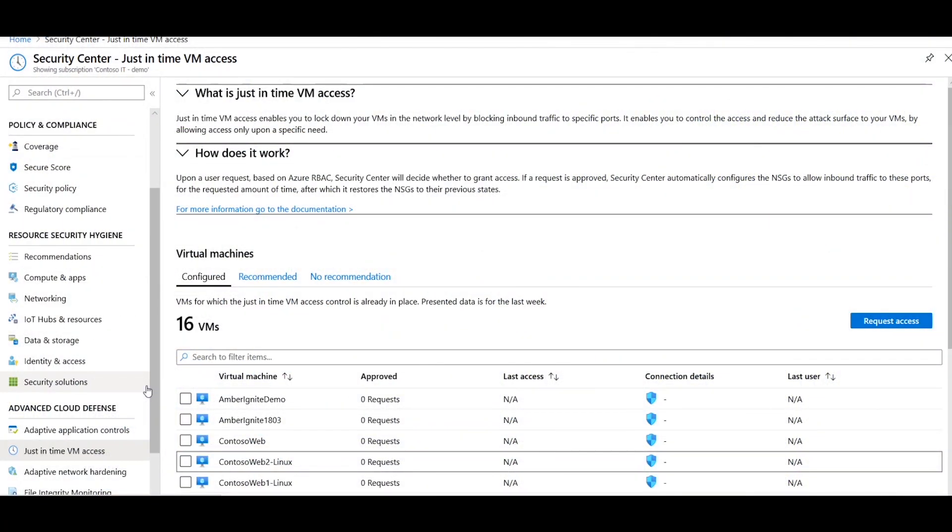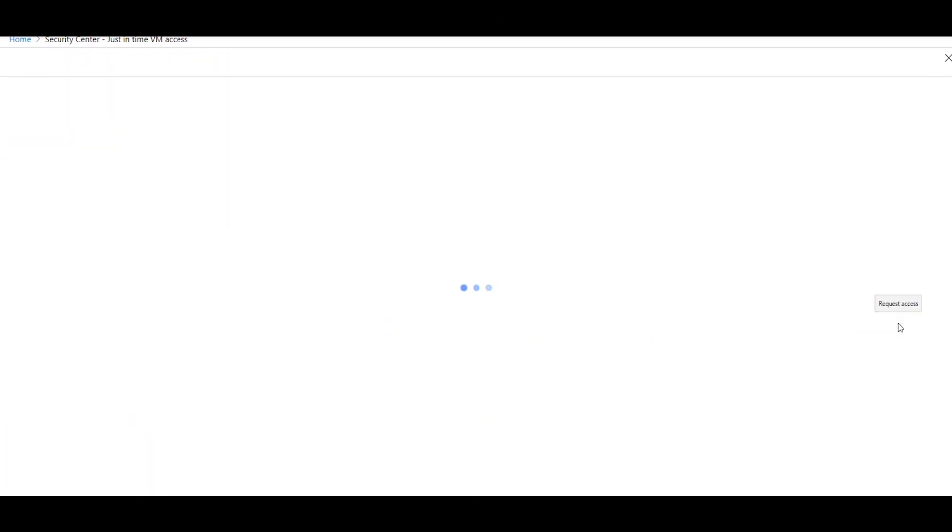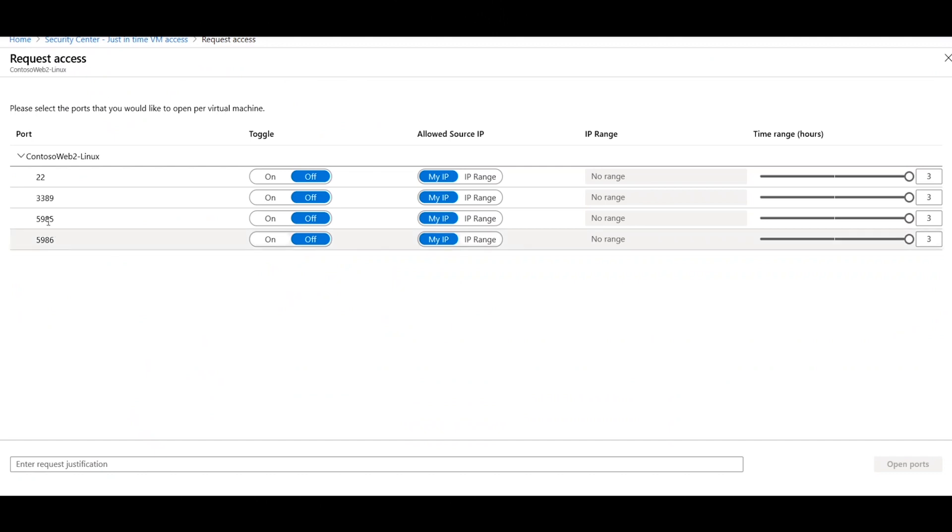To use this feature, go to Azure Security Center and click on just-in-time VM access. Select the machine and click Request Access. Choose from the pre-configured rules which specify the port, IP range, and the time you want the rule to be in place for, then toggle the rule on and simply click Open Ports. As soon as the rule expires, the ports will be automatically closed.